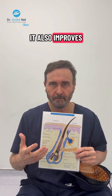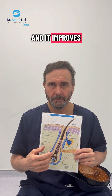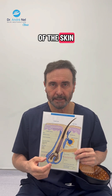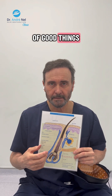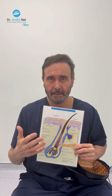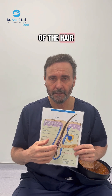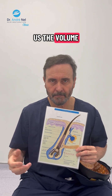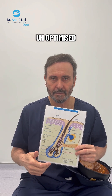It also improves the blood supply and the collagen supply of the skin. A lot of good things, and that culminates in lengthening of the growth phase — the anagen phase of the hair — which maximizes hair shaft caliber and gives us optimized hair volume.